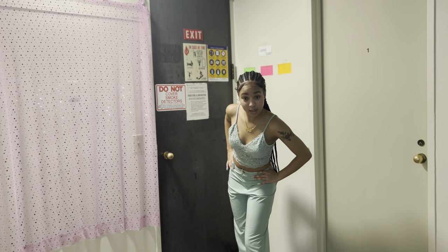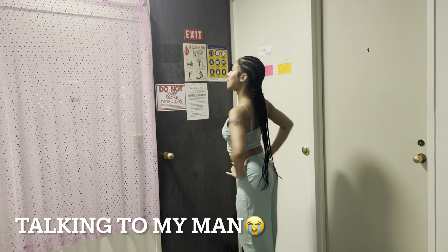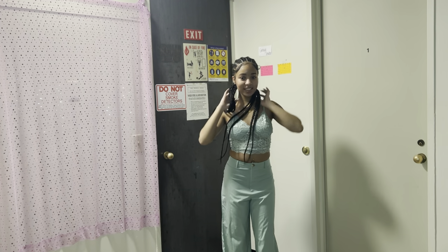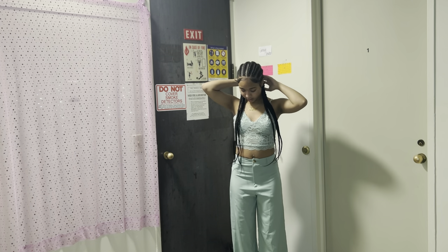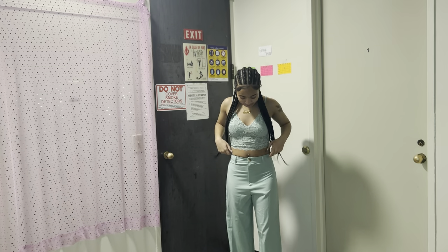Sorry, I'm on FaceTime while recording — stop watching me, Jayden, I'm shy! Okay, so this is the first look — it's cute in the back.